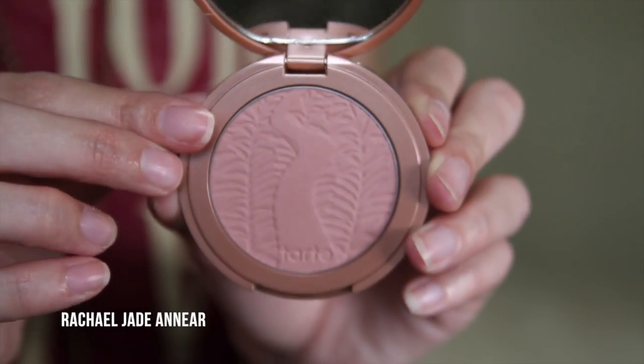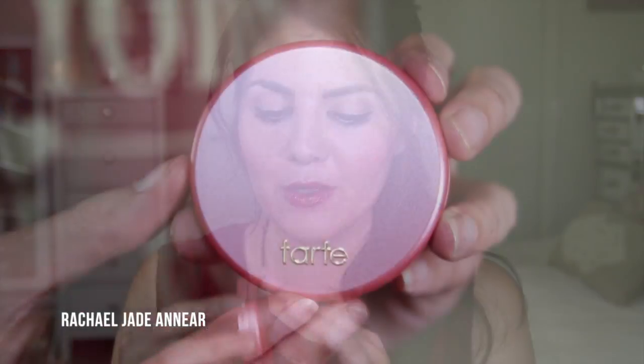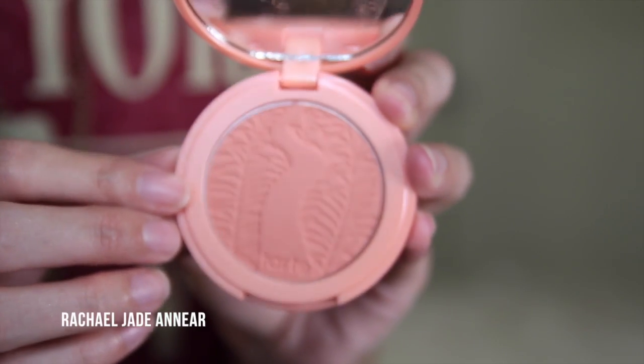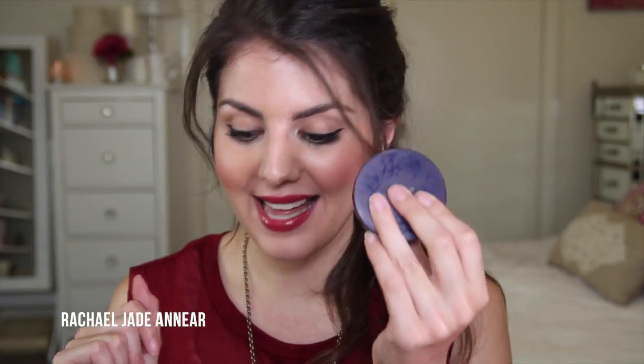And of course I couldn't leave the Tarte stand without picking up some blushes. I got four: Exposed — a neutral, dusty light pink; True Love — a light mid-toned pink; Dollface — a light blue-based pink; and Captivating — a light peach shade in the newer packaging that I don't have many peach toned blushes for. I also picked up the new Tarte Air Blush in Shimmering Peach — a cream-to-powder finish with an almost squishy texture that blends to a lightweight powdery finish. Really looking forward to playing with that one.